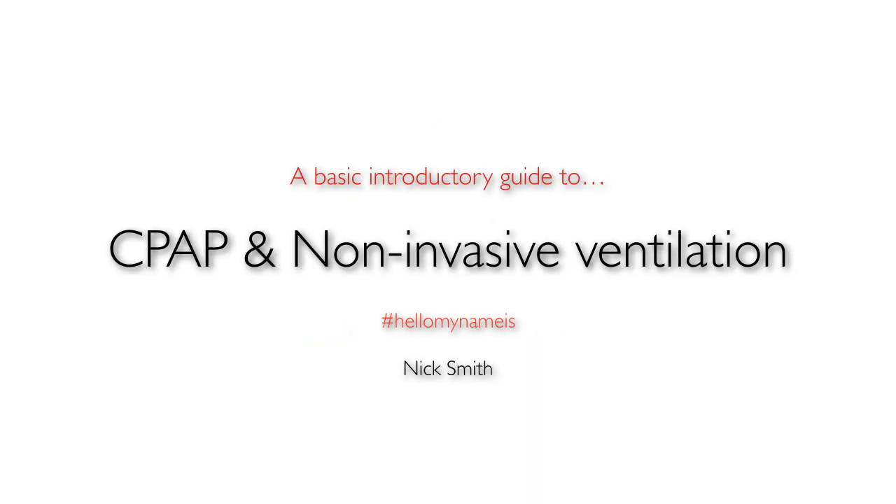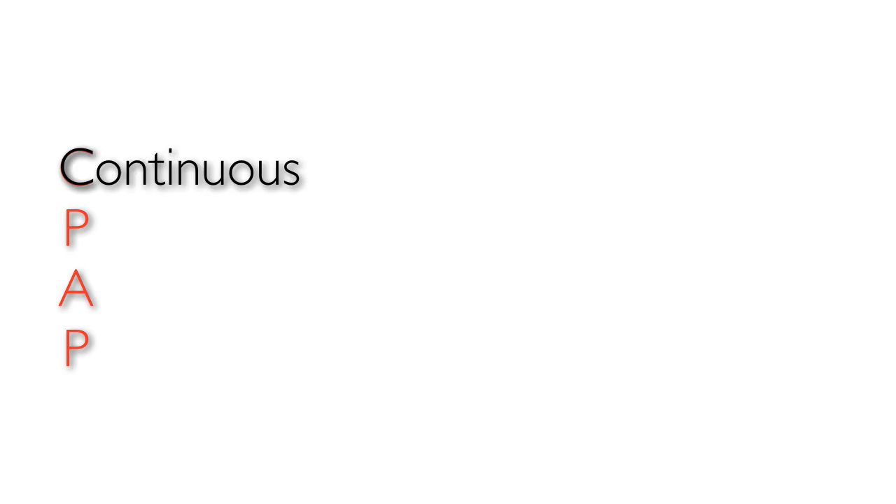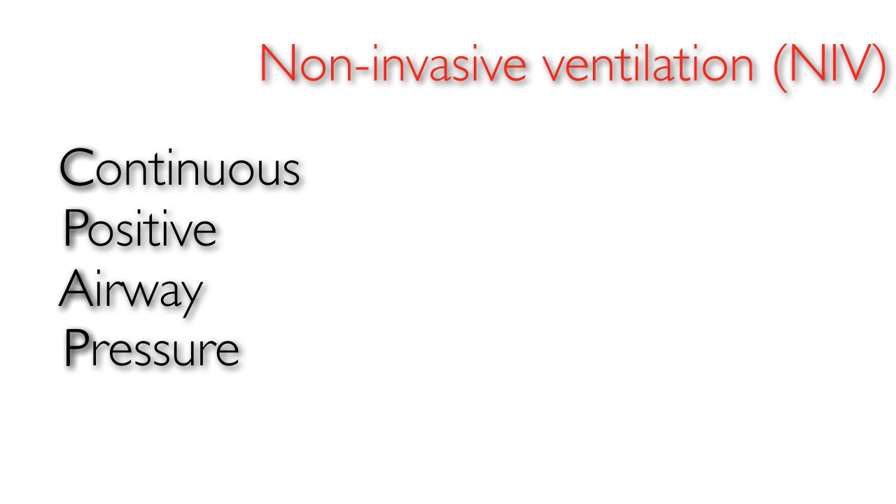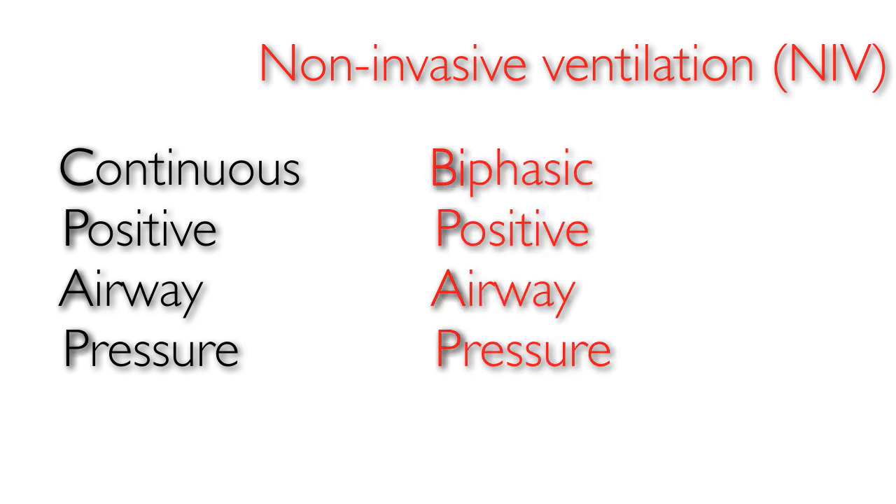Hello, my name is Nick and in this video we're going to look at CPAP, continuous positive airway pressure, and non-invasive ventilation, also known as BiPAP, biphasic positive airway pressure.